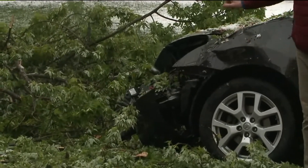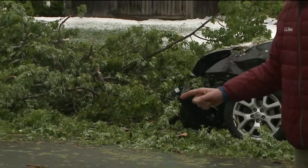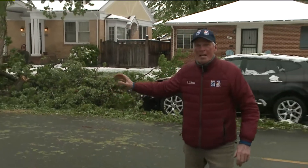We talked to the vehicle owner, the guy who lives in the house here. It's his wife's car. He said that vehicle is probably totaled, and there's a big cleanup here that has to take place.